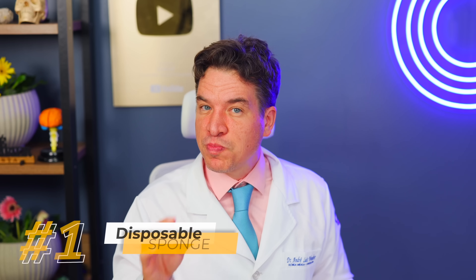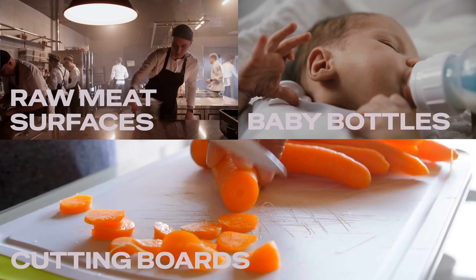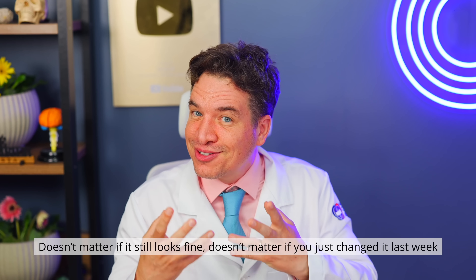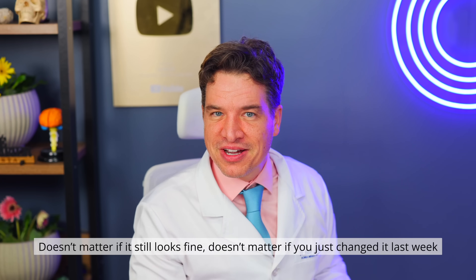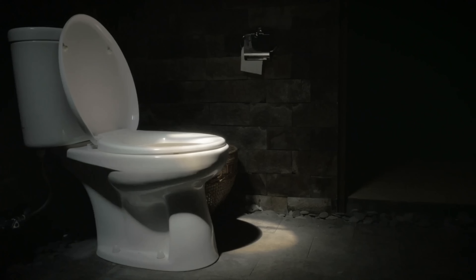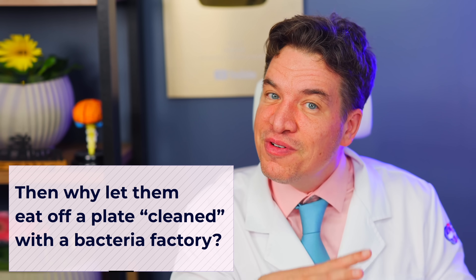Definite fix: Option 1 — disposable sponge, replaced weekly. Option 2 — antibacterial silicone brush, the best option. And never ever use a sponge to clean raw meat surfaces, wash baby bottles or scrub cutting boards — use paper towels with 70% alcohol instead. Do this right now: go to your kitchen and throw that sponge away. Doesn't matter if it still looks fine. Throw it out now — because every second it sits there, bacteria multiply.